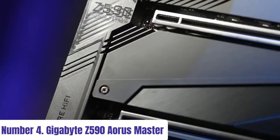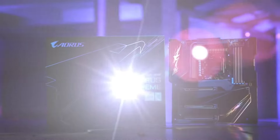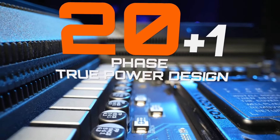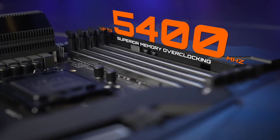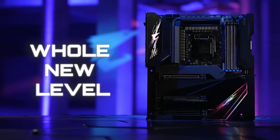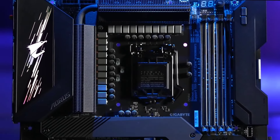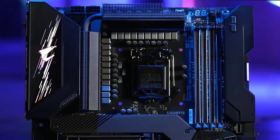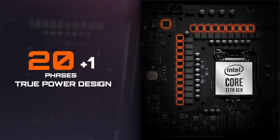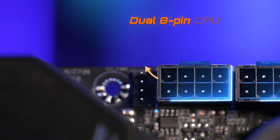Number 4: Gigabyte Z590 Aorus Master. Experience unparalleled performance and customization with the Gigabyte Z590 Aorus Master motherboard. Engineered for elite gaming and content creation, this ATX powerhouse unleashes the full potential of 10th and 11th Gen Intel Core processors with its robust design and cutting-edge features. Equipped with an advanced VRM solution and direct-touch heatpipe, the Z590 Aorus Master ensures efficient power delivery and optimal cooling for overclocking enthusiasts. Its PCIe 4.0 support delivers lightning-fast data transfer speeds, while the inclusion of dual Thunderbolt 4 ports expands connectivity options for high-speed peripherals.